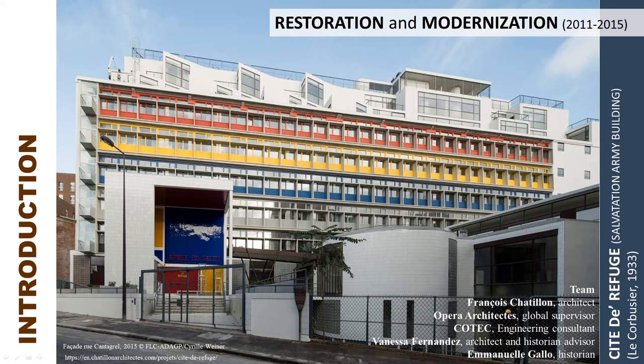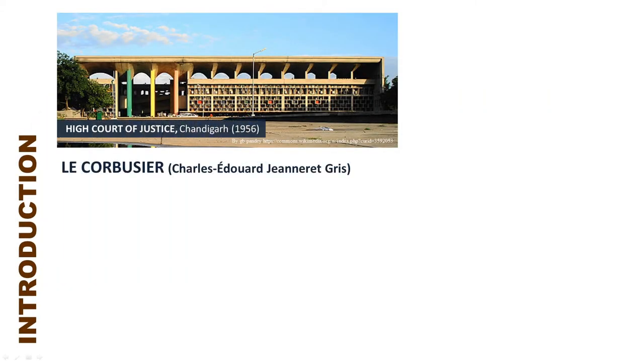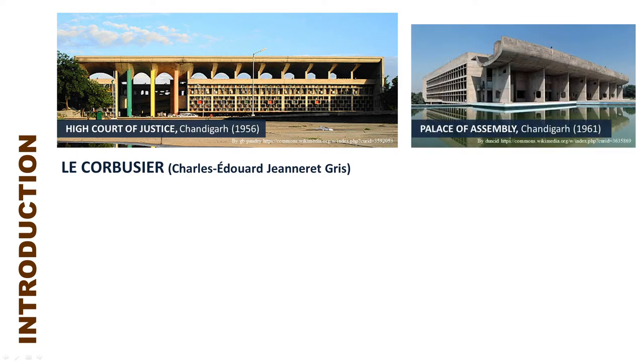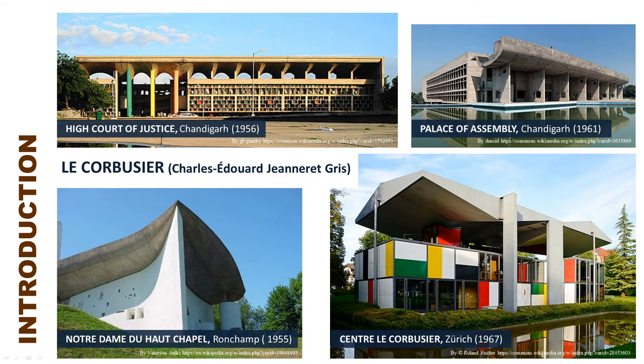Learning from his experience with overheating in the Salvation Army building, Le Corbusier after the war now incorporates the brise soleil as a main feature in his building designs. We can see this in the façade of Unité d'Habitation, where he devised the brise soleil in accordance with his Le Modulor proportioning system. He even incorporated a parasol roof as a shading device, as seen in the High Court of Justice in Chandigarh, India, the Palace of Assembly, Notre Dame du Haut Chapel in Ronchamp, and his Centre Le Corbusier in Zurich.